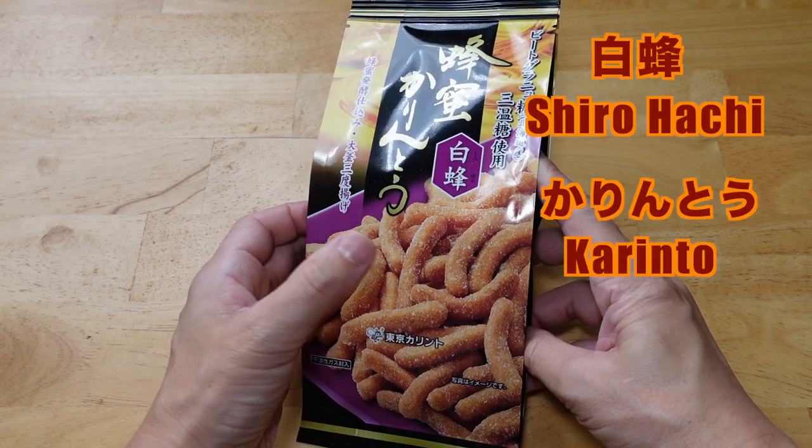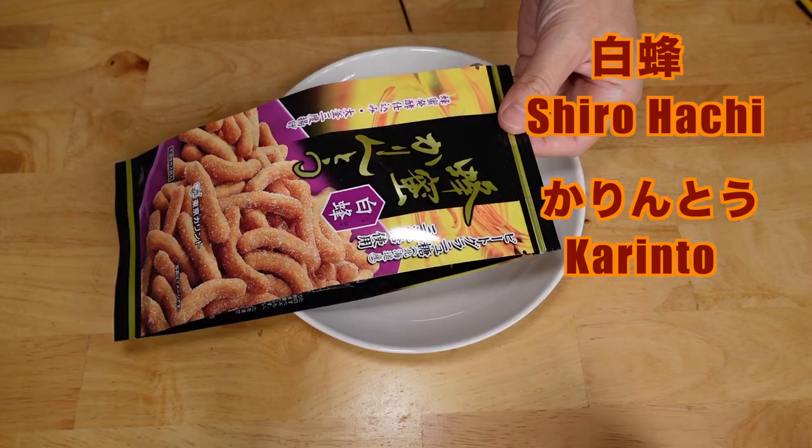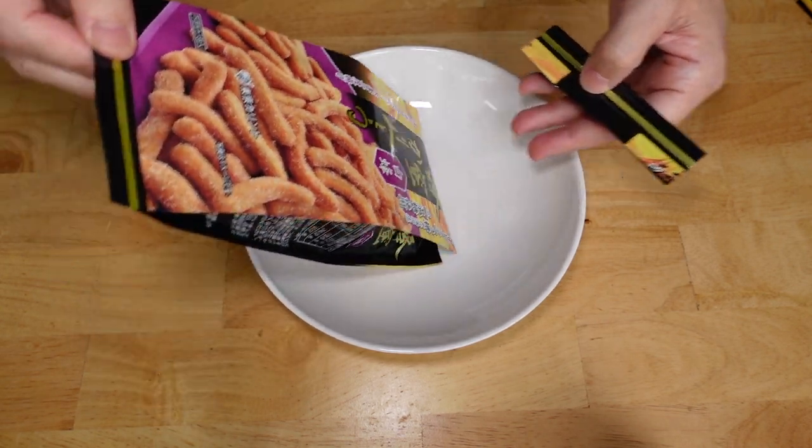The second one is shirohachi, which means white bee. The karinto is coated with white syrup made of granulated sugar and soft brown sugar.